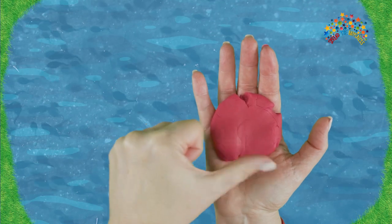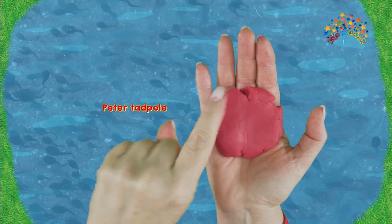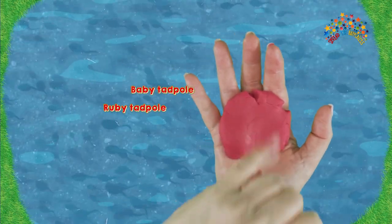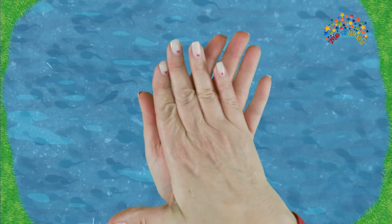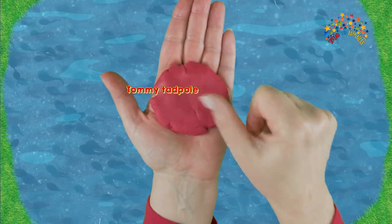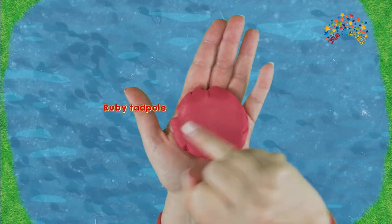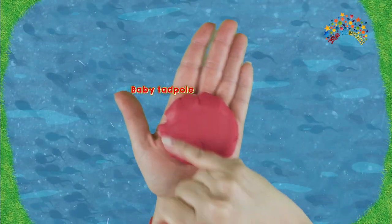Can you wriggle your fingers like wriggly tadpoles? Look — in the pond! Here's Tommy tadpole! Here's Peter tadpole! Here's Toby tadpole! Here's Ruby tadpole! And here's baby going tadpole crazy! Over to the other side of the pond — here is Tommy tadpole! Here is Peter tadpole! Here is Toby tadpole! Here's Ruby tadpole! And baby tadpole going tadpole crazy!